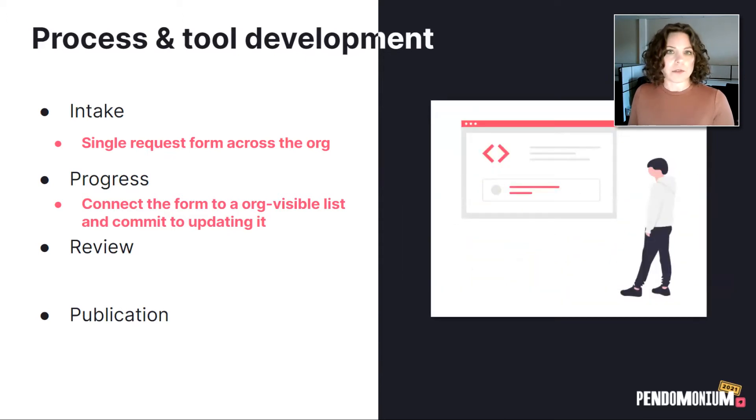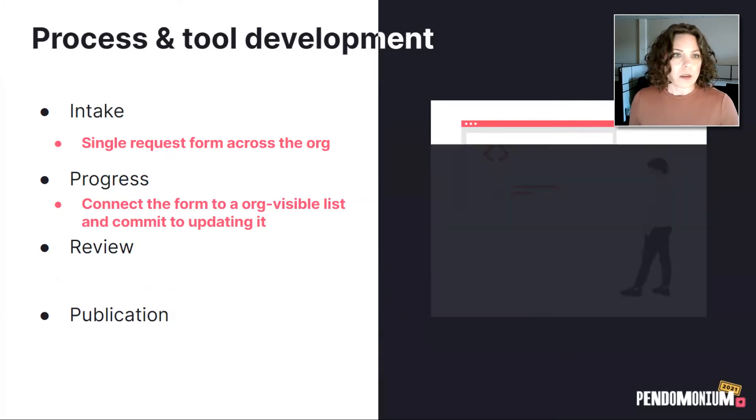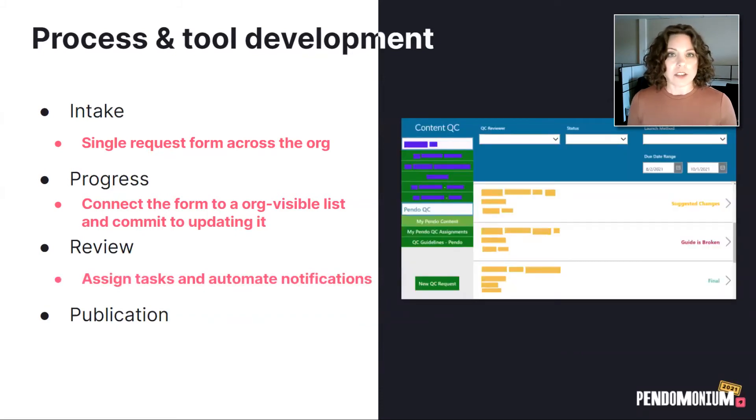Our next piece of the puzzle was review. We wanted to make sure that all of our guides got some sort of review to confirm they were not breaking and that the messages inside were accurate and appropriate. To accomplish this with a more automated solution, we actually use Microsoft Power Apps to build a QC tool. We have all of our guides going through a QC process that looks at wording, text padding, whether all the buttons work, whether all the steps work, and whether the guide steps are responsive. This is really helping us make sure our customers have a great experience with our guides regardless of who builds it or which product it's in.